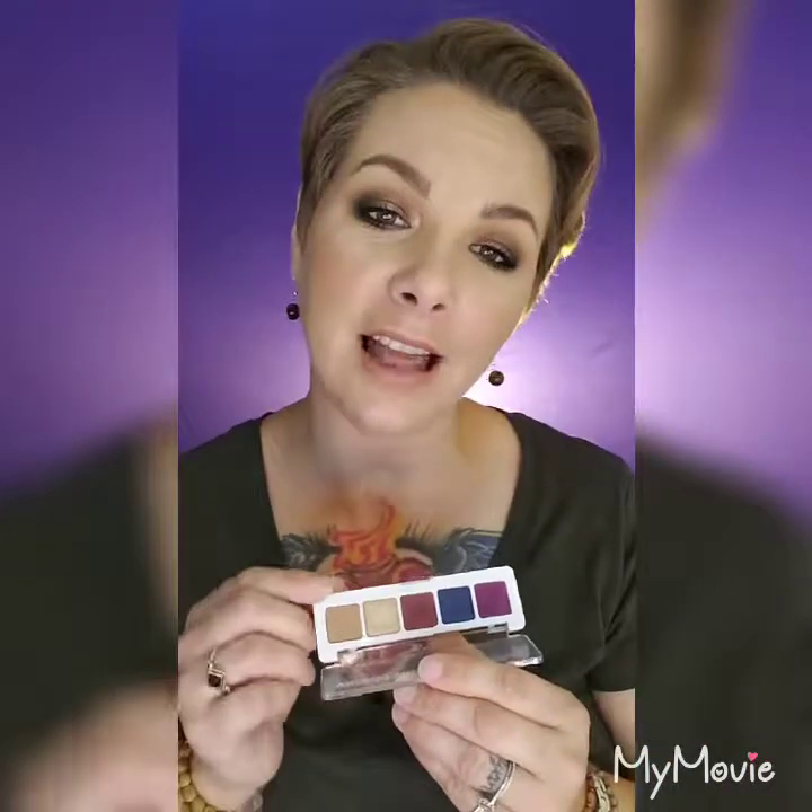Next from Sephora is the Natasha Denona Mini Lila Palette. I wasn't sure how I'd feel about it — everybody was saying they returned it and it irritated their eyes — but honestly I really liked this and it worked well for me. For about $20, if you can get a Natasha Denona mini palette, it's worth your money because her full palettes are around $130.